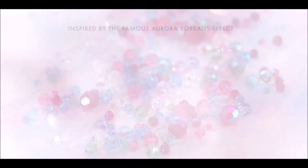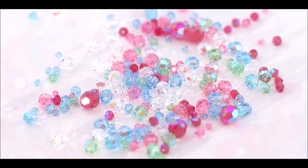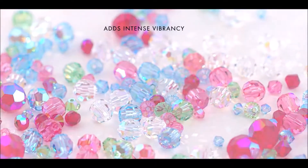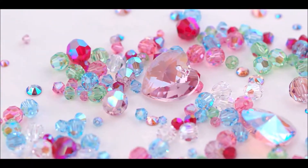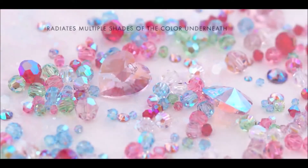Originally inspired by the famous Aurora Borealis effect, the elegant shimmer effect is known for adding intense vibrancy to a chosen color. It works by vividly highlighting and radiating multiple shades of the color underneath.